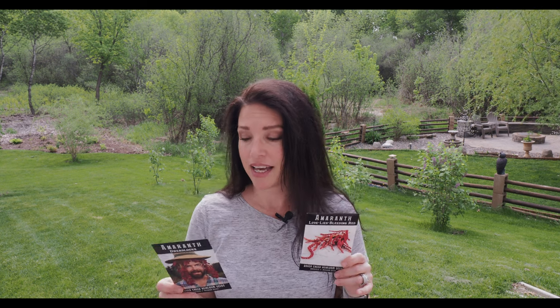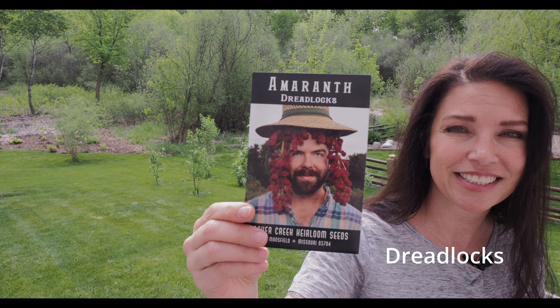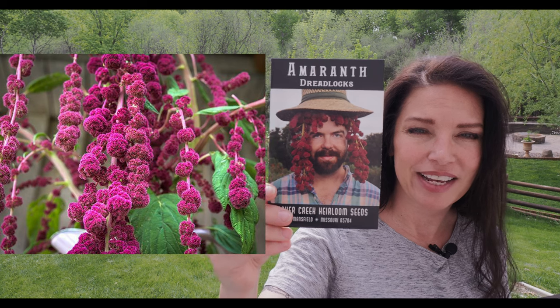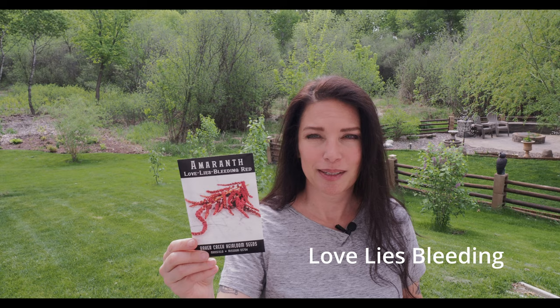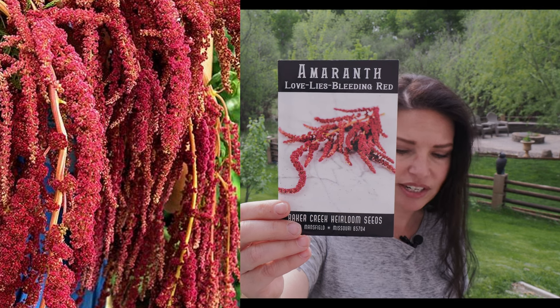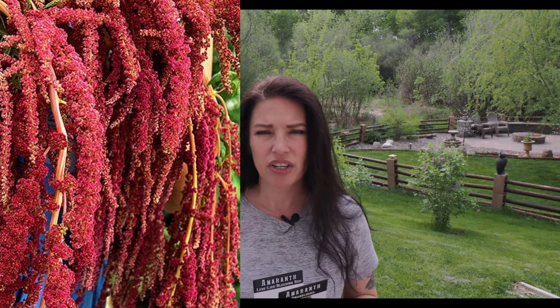I'm also going to be planting some amaranth. It's just gorgeous — I've seen it in another person's garden and really wanted to try it out. It might take until the end of the season to bloom, but that's just fine with me. You can direct sow all of these, so I'm really excited. This one here is called Dreadlogs — I think that would be really fun to have. And then this kind, I'm most excited about: this is called Love Lies Bleeding. It kind of just drapes. I'm really excited about that, and this is my first time direct sowing flower seeds.